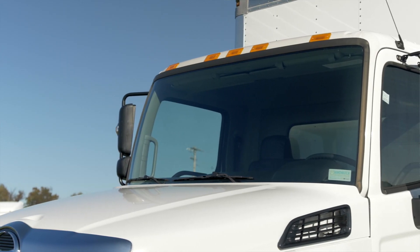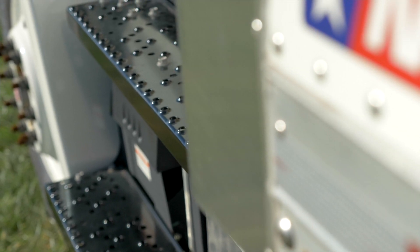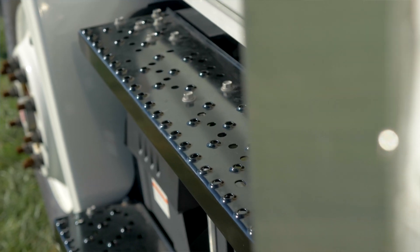We spec our stock trucks with power heated side view mirrors as well as power locks and windows and the upgraded 90-gallon fuel tank.